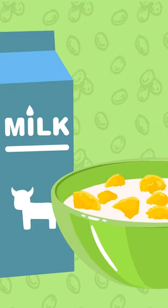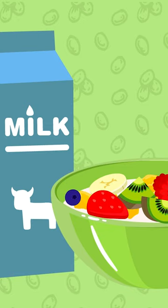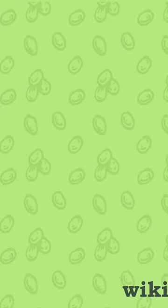Adding milk to your cereal is a personal preference, and toppings like fruit or spices can enhance the flavor. Enjoy your cereal at your own pace, and don't forget to drink the leftover milk.